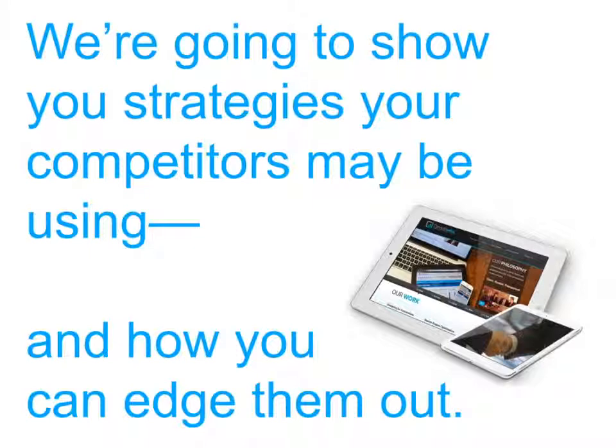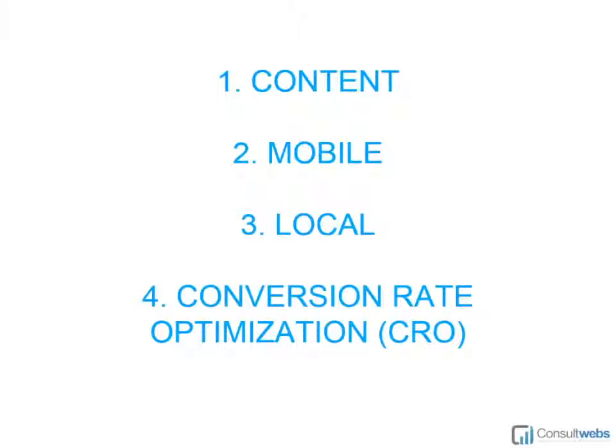If you feel like you're doing a pretty good job of marketing your firm but aren't getting the leads and signing the cases that you want from the web, it could be that the law firm down the street is outperforming you on some critical aspects of your online marketing.